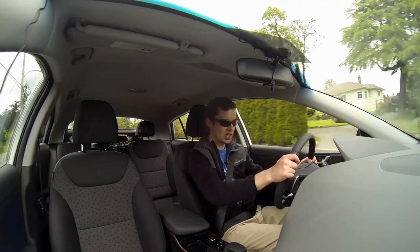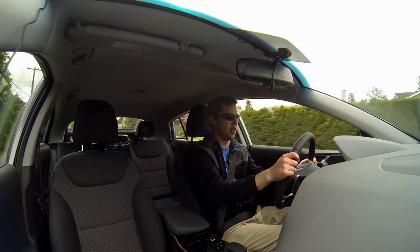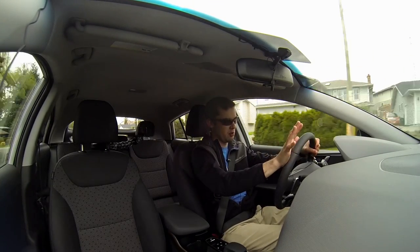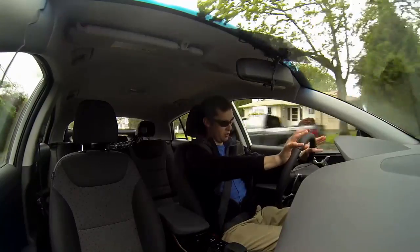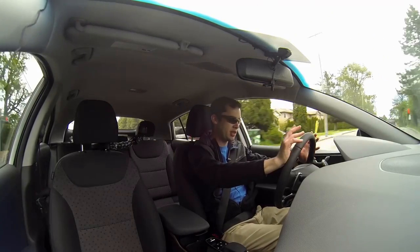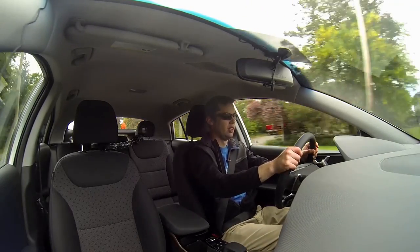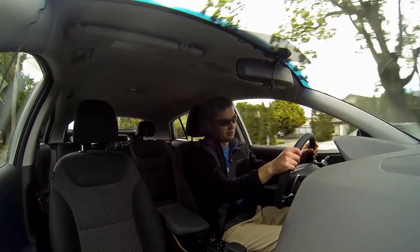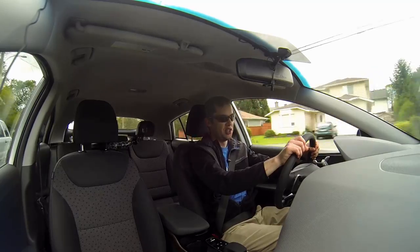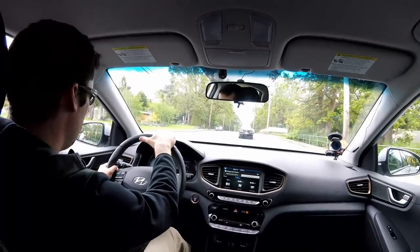There could be several explanations: maybe they only need to sell these in certain markets for emission credits, so why advertise in Canada? Maybe they don't think the market is there. Maybe they can't get the batteries for mass production. Or maybe the dealerships don't want to sell them because they don't make enough money on it. All of those are possible and probable situations.